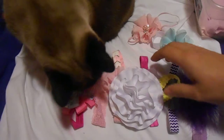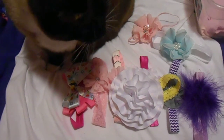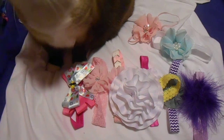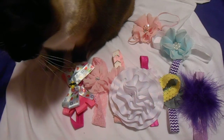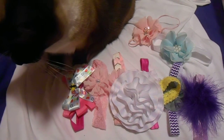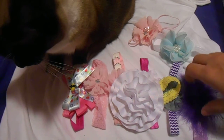All of these are four dollars each. Free shipping if you spend ten dollars. If you don't spend ten dollars, then shipping will be two dollars. And that's it. This is video number two. Thanks for watching.